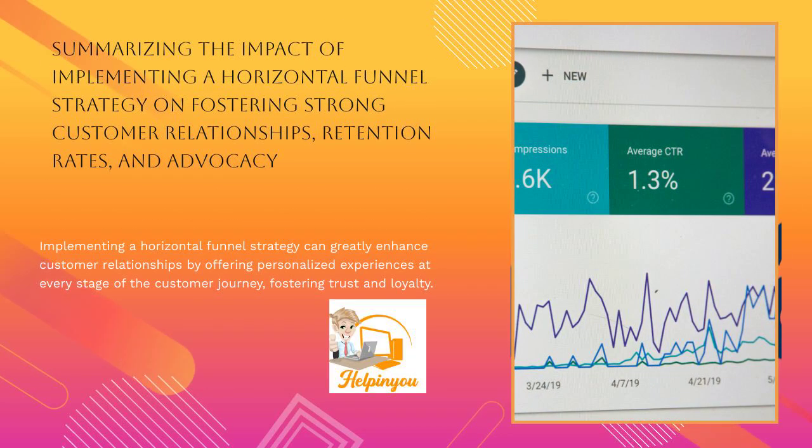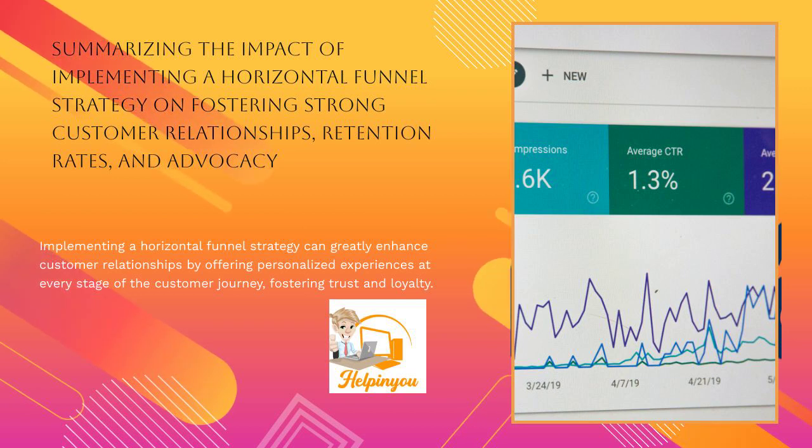Implementing a horizontal funnel strategy can greatly enhance customer relationships by offering personalized experiences at every stage of the customer journey, fostering trust and loyalty.